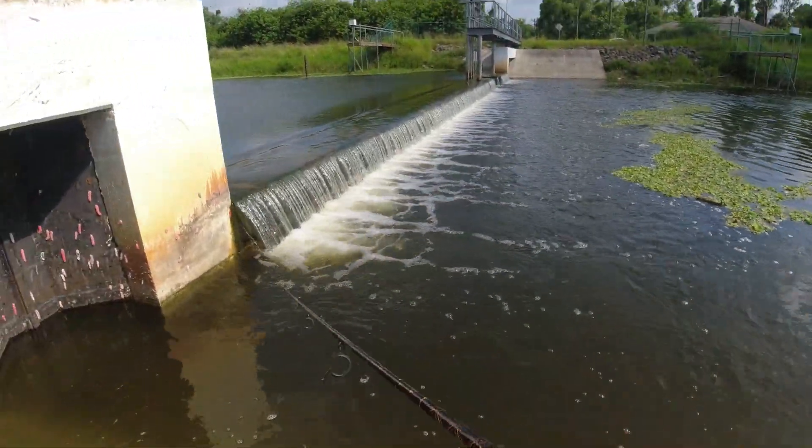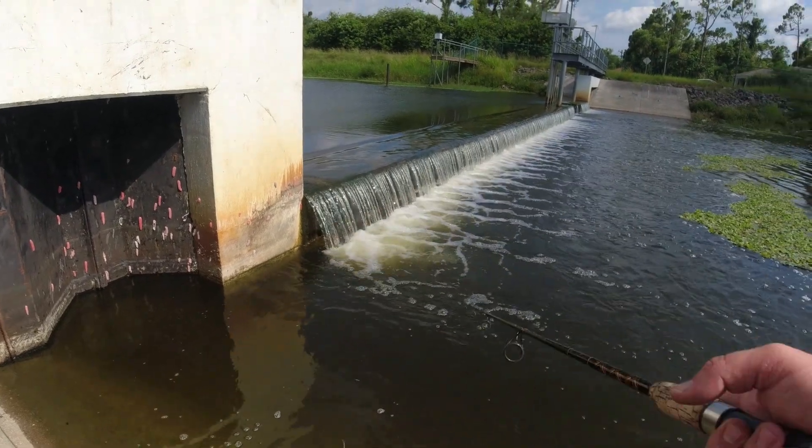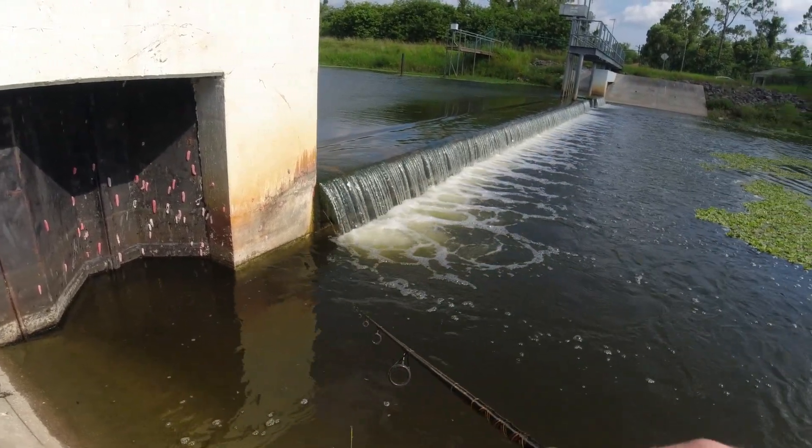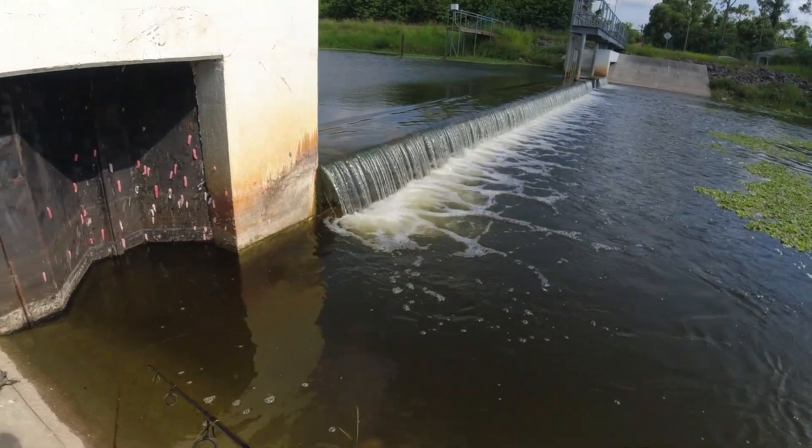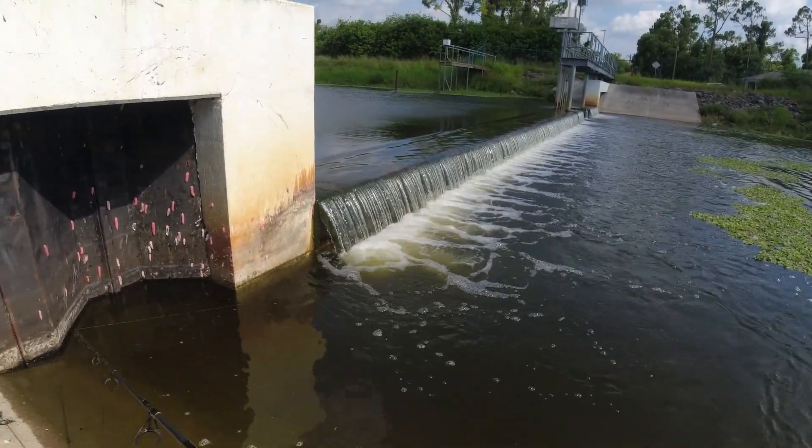I kind of like to use this crankbait like a jerkbait. Instead of a jerk-jerk-pause, I just do a jerk, pause, reel in the slack, jerk, pause, reel in the slack. Usually as you're reeling in the slack, it's getting hit.